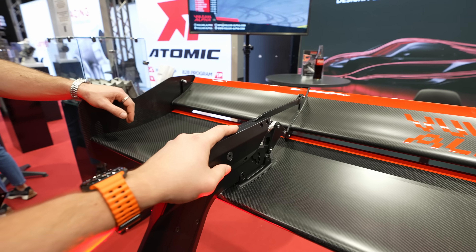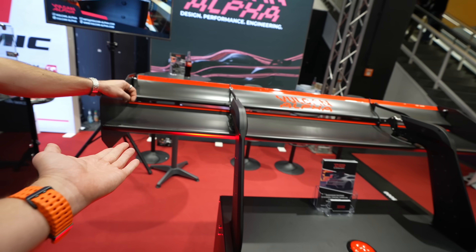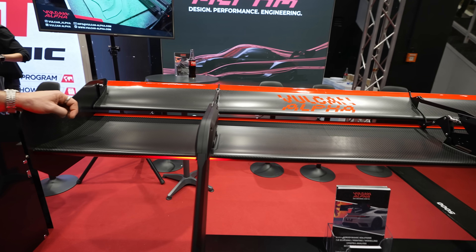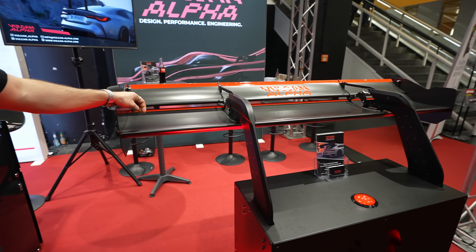This is our very impressive and important baby that we've been developing all year. The next question will be about front aero — as you know we have front splitters, and we're actually right now working on a front splitter DRS system as well. That will be revealed on some car, most likely next year, so stay tuned.